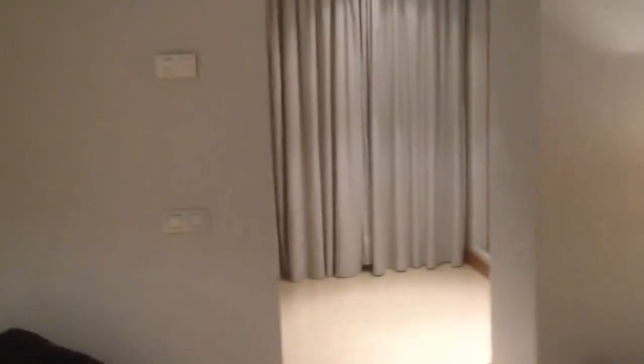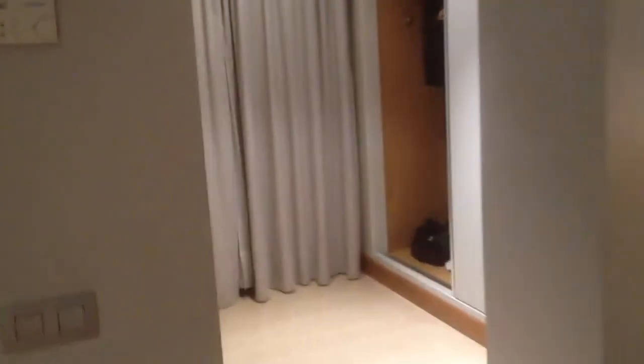Alright, if you have any comments or questions, just go ahead and submit them below and I'll get back to you. I give this room an 8 out of 10. Alright guys, take care.